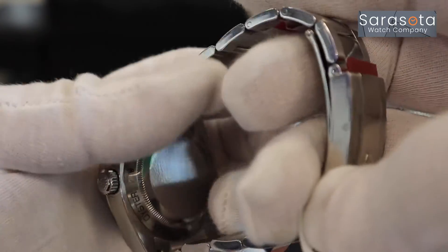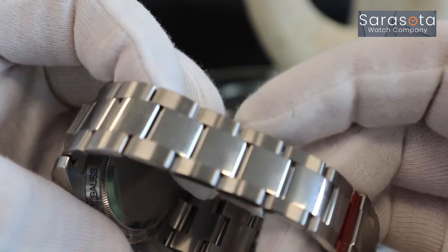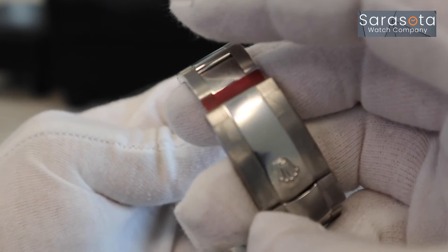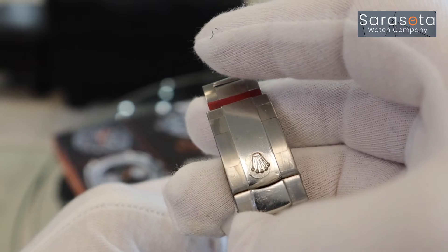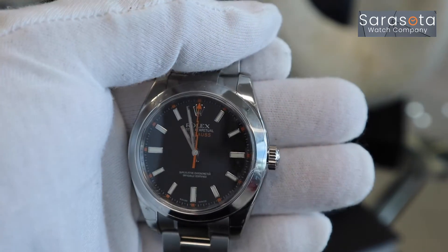It's also featured in the Oyster case. The Oyster case, again invented by Rolex, is completely water-resistant up to 600 feet — that is amazing. It has a screw-down crown, screw-down bezel, and screw-down back. It also features a polished and brushed Oyster bracelet, which is Rolex's sport bracelet.